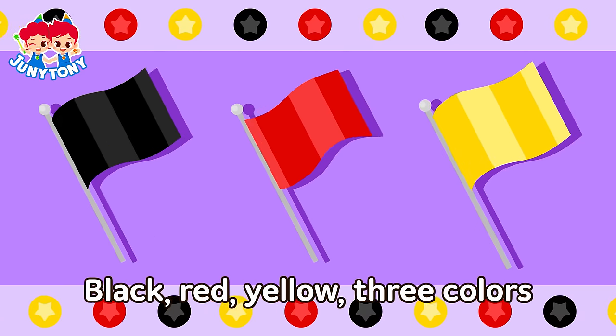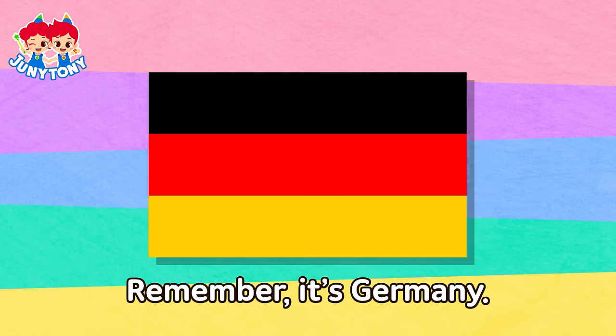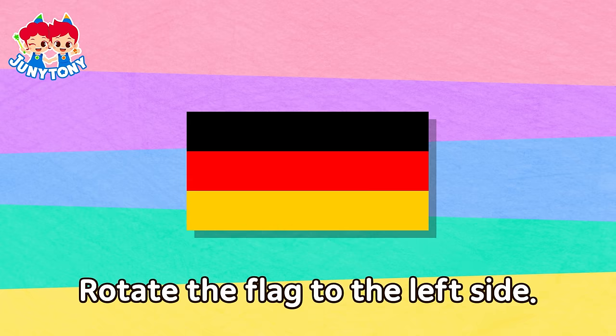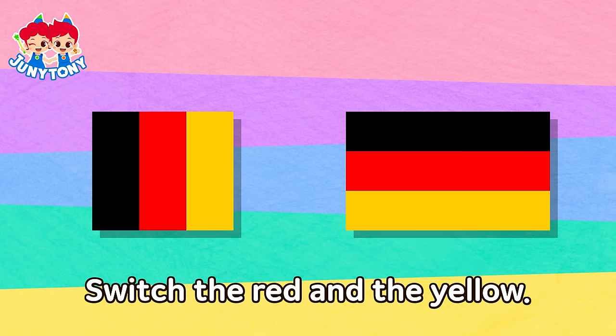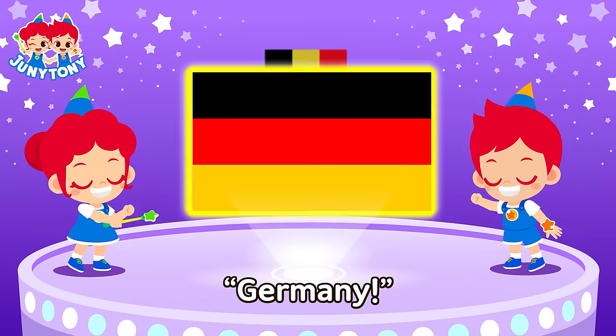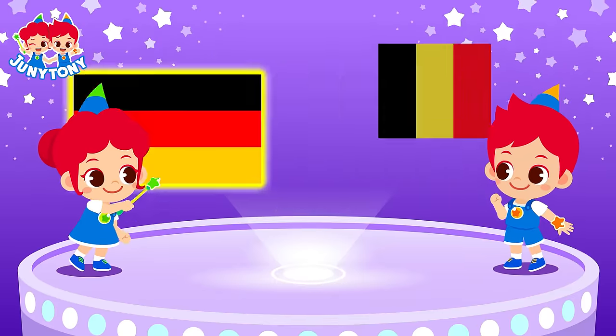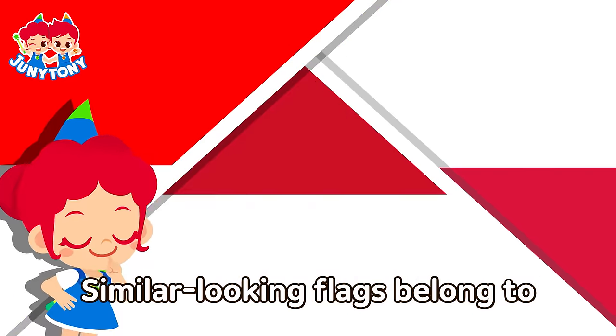Black, red, yellow — three colors. Remember, it's Germany! Rotate the flag to the left side. Switch the red and the yellow — it's Belgium! Germany! Belgium! Germany! Belgium!